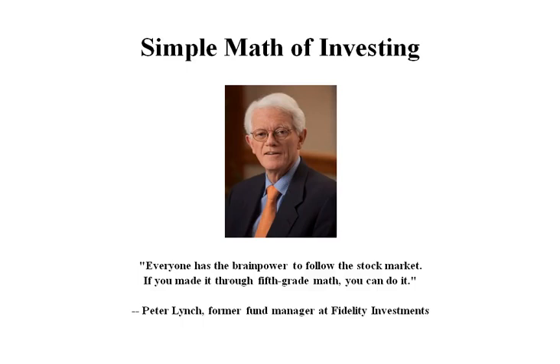The math of the stock market is actually really simple. Calculating profit and loss on a trade, it's easy. Peter Lynch, former fund manager at Fidelity Investments, said everyone has the brainpower to follow the stock market. If you made it through fifth grade math, you can do it. And he's right, it's pretty simple. So let's go over that.